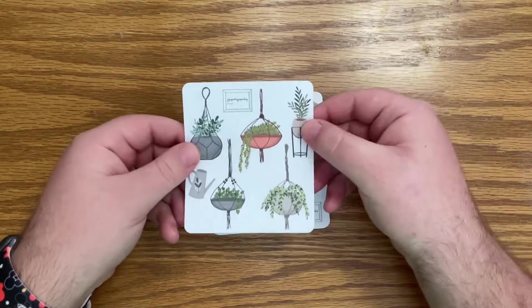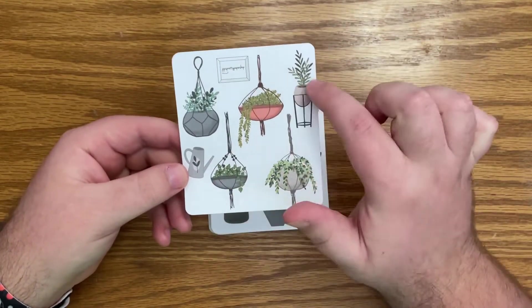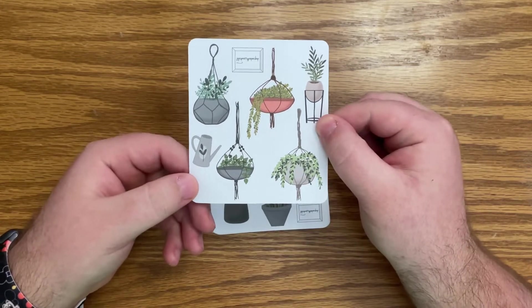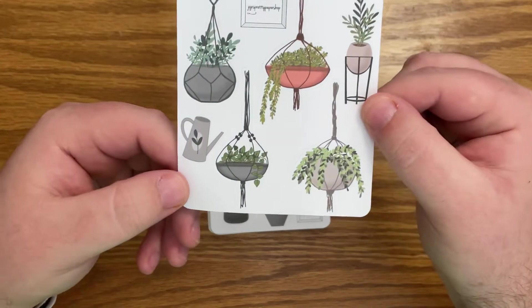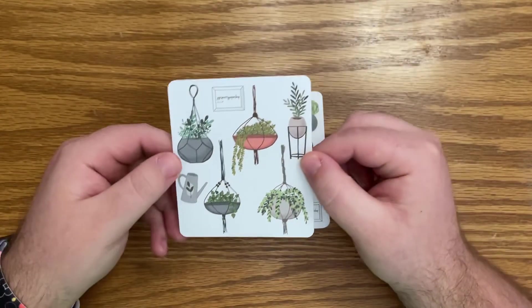So I think we're gonna start with some of the plant stickers. Super cute — we have some different hanging plants and other things. A watering can here. These are all hand drawn, you guys. Super beautiful — take a look at these.